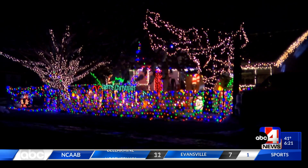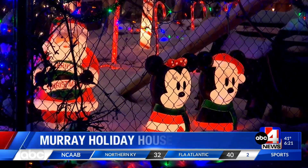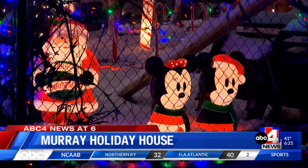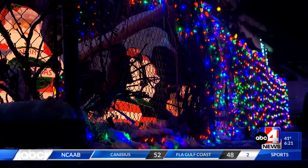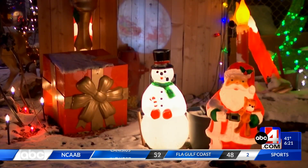We are highlighting another holiday location featuring colorful Christmas lights. Tonight we're heading to a home in Murray that is decorated with multicolored lights covering the fence, classic white lights on the trees, and illuminating gingerbread lawn decorations.